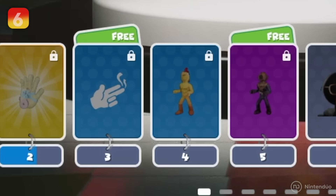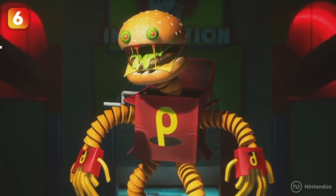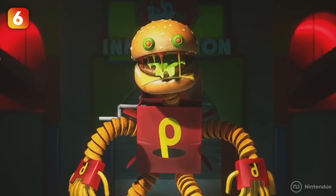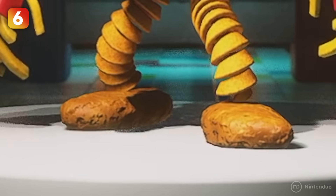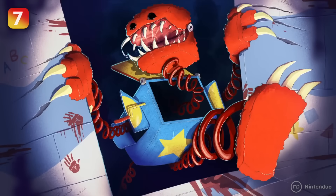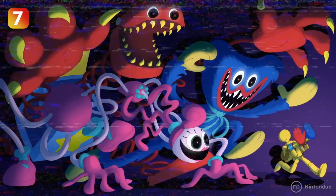Of all the skins for Boxyboo, the fan favorite is Lunch Boxy — not only because burgers are delicious, but because it's a nod to McDonald's and Happy Meals. Inside this special Boxyboo menu, you can find a double portion of fries, a cheeseburger, and two nuggets. When will Poppy Playtime officially collaborate with McDonald's?